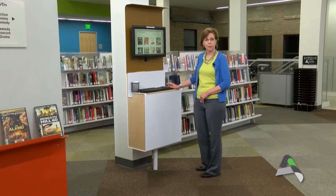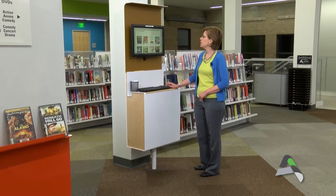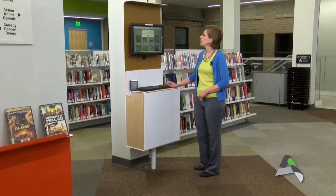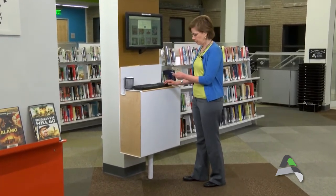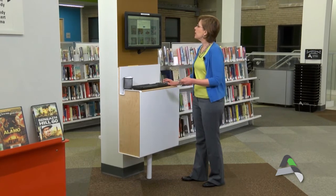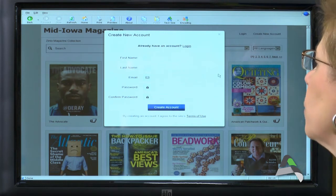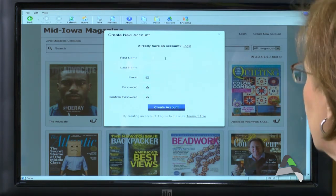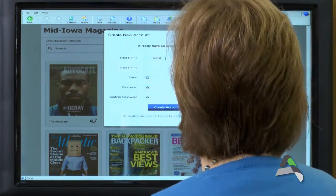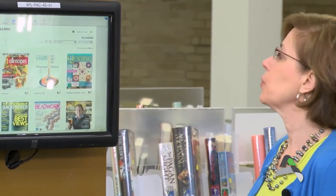But let's say you don't yet have an account — click here on Create New Account, and at this point you are going to be prompted to enter your library card number. What's happening is you are creating an account that will give you access to the Zinio collection, so you just fill in your basic information. And now it says, Welcome, Mary. This is my collection of magazines, and at this point I could browse and choose to check something out.